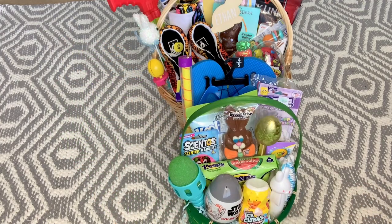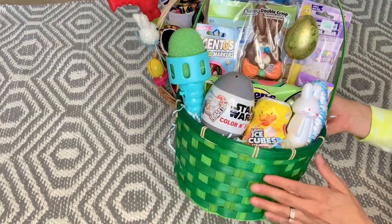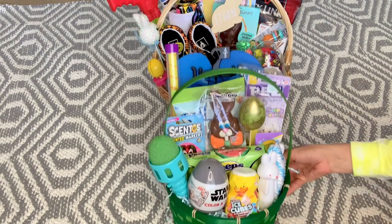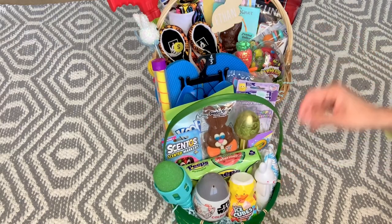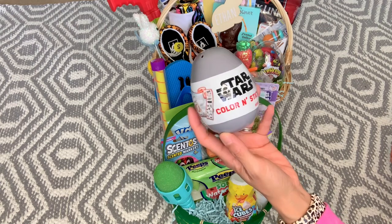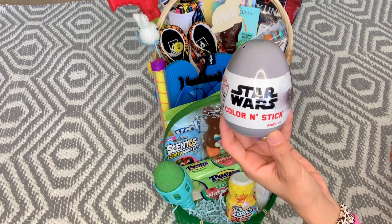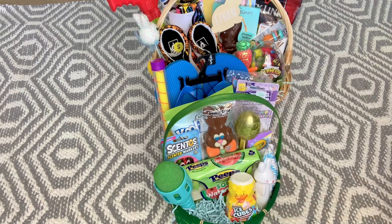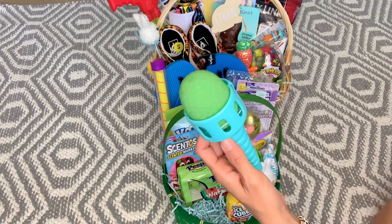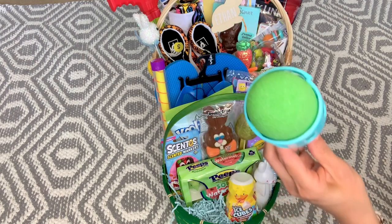Now let me show the smaller secondary Easter basket before we get to the big one. These were secondary baskets I bought a few years ago from Hobby Lobby after Easter clearance; I just use them as backup baskets. We have a color-and-stick Star Wars egg — it just comes with stickers and a little coloring sheet. He's outgrown it but is a huge Star Wars fan so I got it on clearance last year at Walmart.